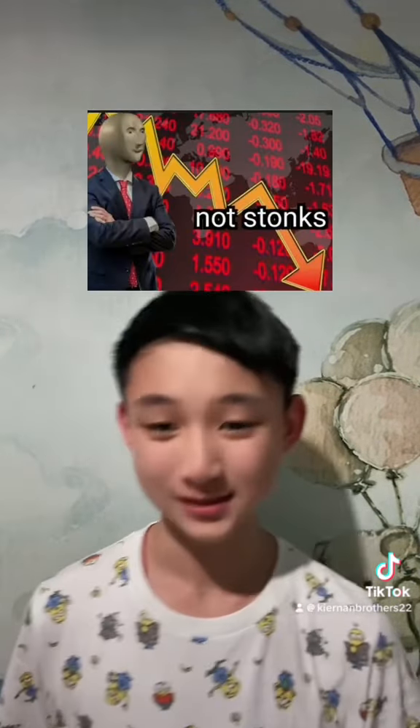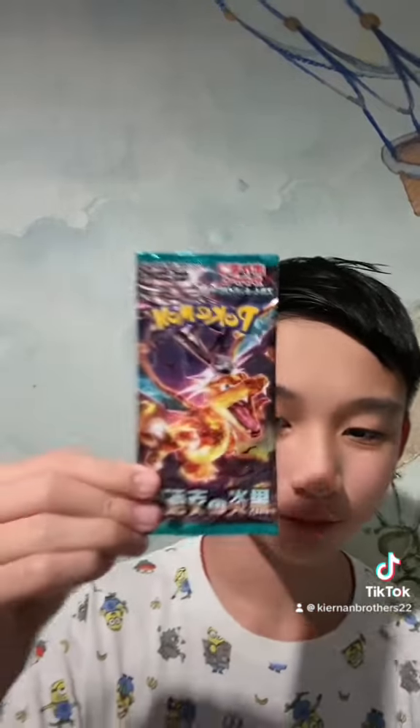Hey guys, welcome back to another short. As you guys remember from the last one, we unboxed Ruler of the Black Flame but we got lost. So in this short I'm planning to do another Ruler of the Black Flame, but this time my friend has chosen me the nymph pack from my custom booster box. So without further ado,